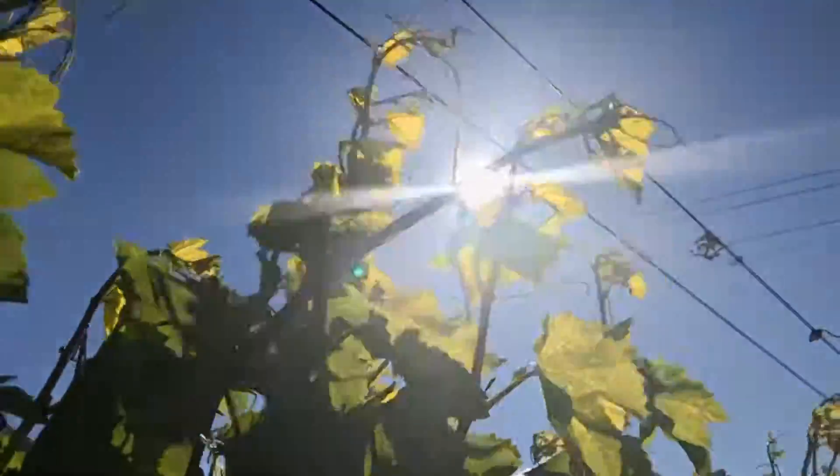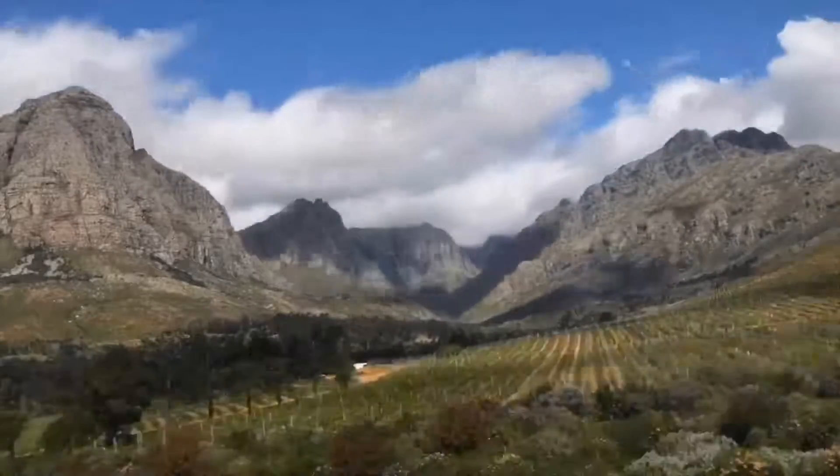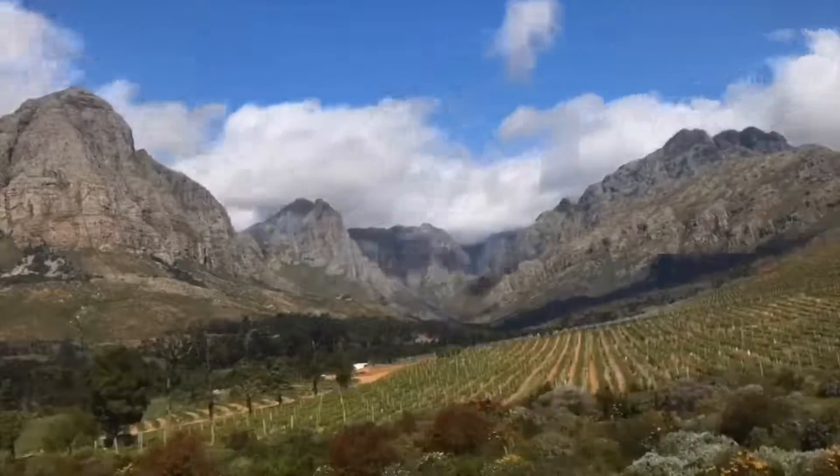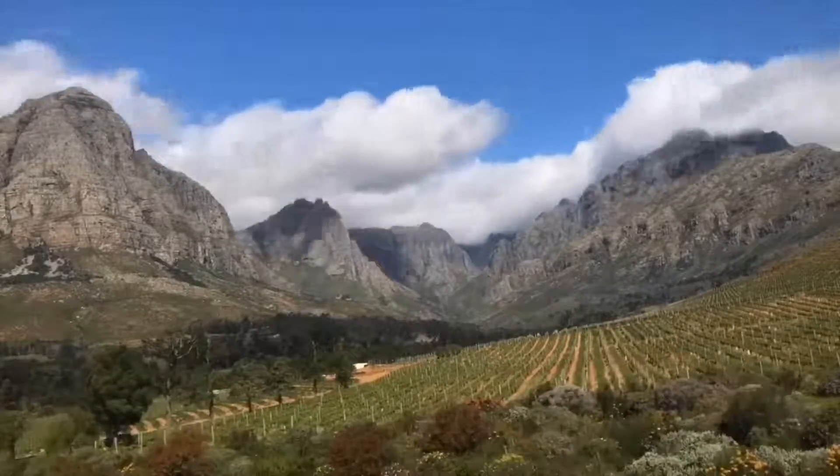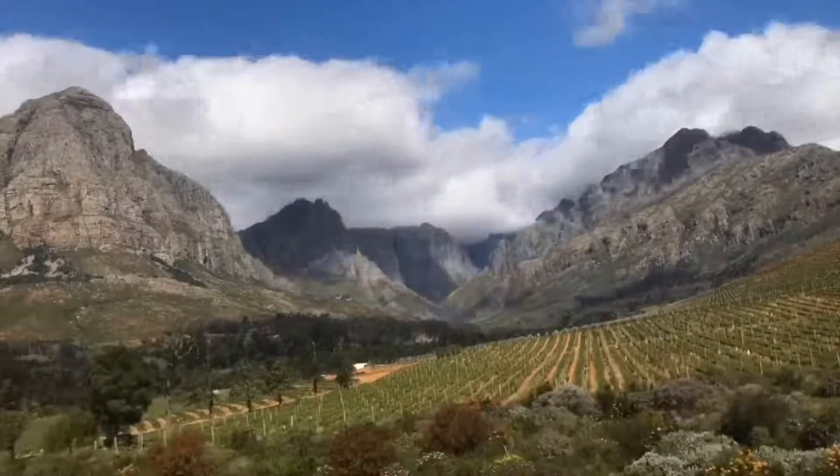Today we've ventured out into the vineyards at Oldenburg in a south-easter. This is a big south-easter — sometimes they call it a black south-easter. We've got winds gusting up, probably north of 80, maybe up to 100 kilometres an hour.